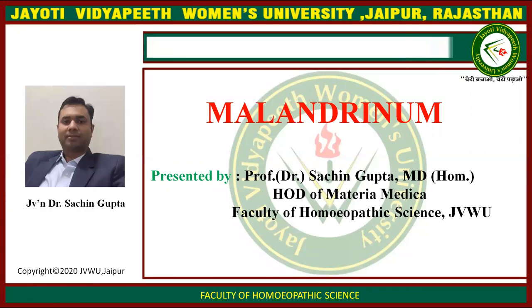I am Dr. Sachin Gupta, H.O.D. of Materia Medica, Faculty of Homeopathic Science, JVW. Today I am teaching you Malandrinum medicine.